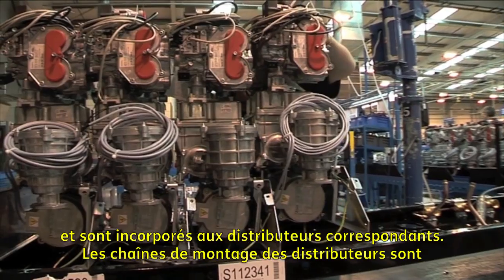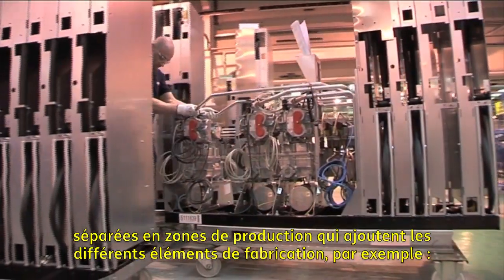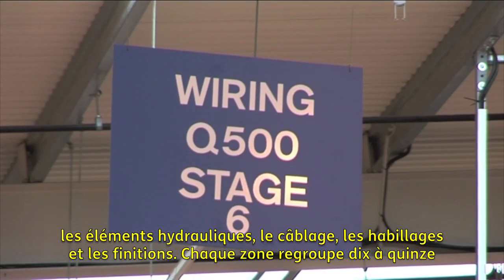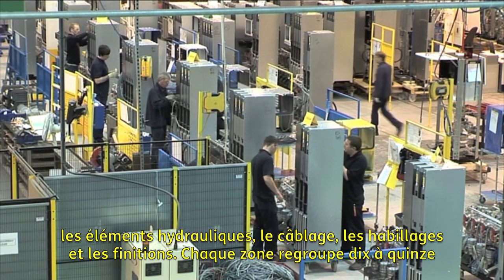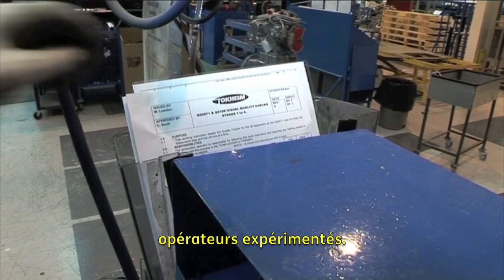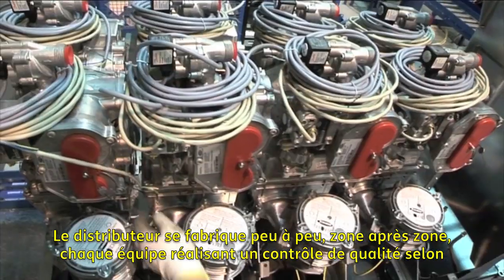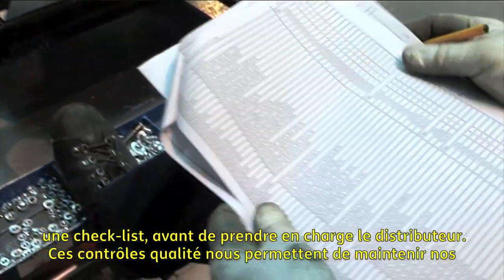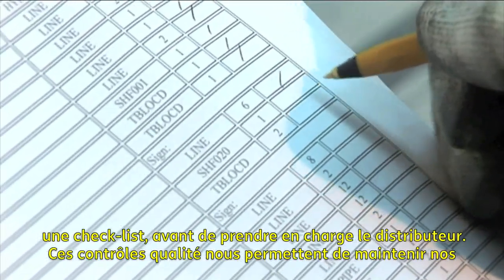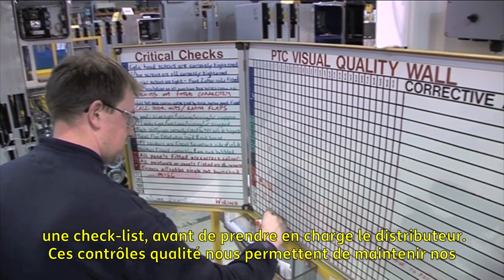The dispenser assembly lines are divided into production cells, each adding a different part of the build — for example hydraulics, wiring, pretest cladding and finishing. Each cell has 10 to 15 experienced operators. The dispenser gets built as it moves through successive cells, with each team performing a quality control against a checklist before accepting the dispenser. The quality walls keep our standards high.